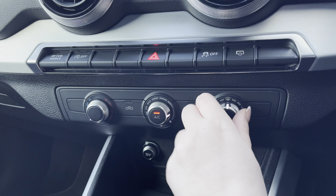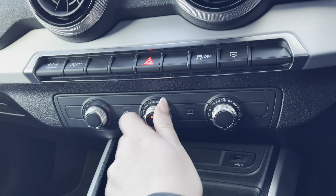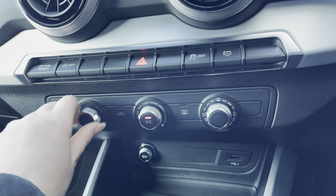Below you have the manual air conditioning, so driver and passenger can set their preferred temperature, regardless of the weather outside.